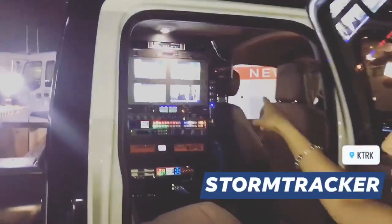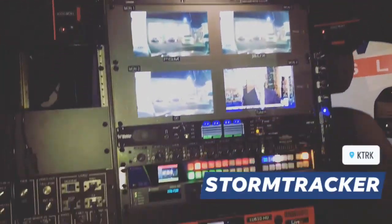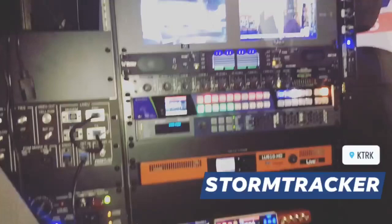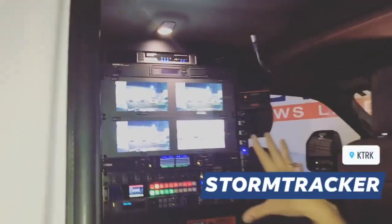I want to take you around back so you can see what's going on in the back seat. Those are the same monitors — that's where all the technology lives. You can see Tom Cook on air on our morning show right now. That's programming. A lot of important buttons — I don't know what they all do, frankly.